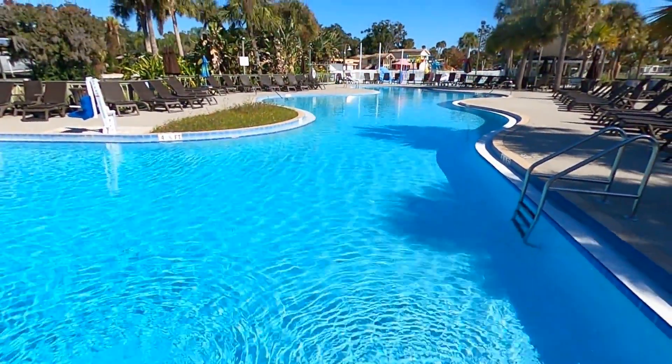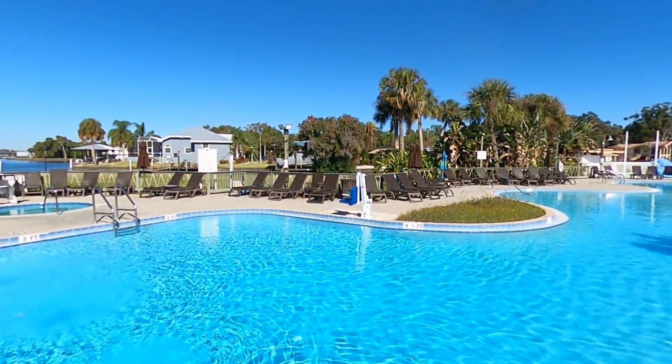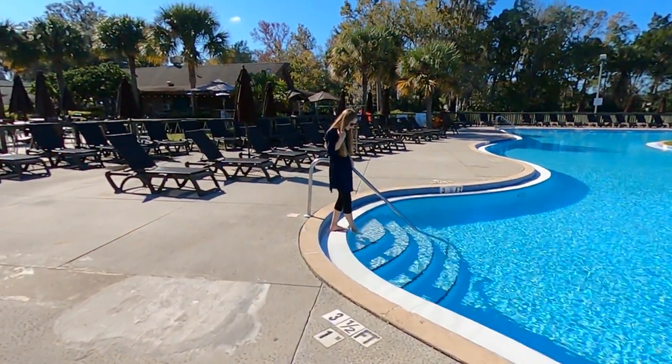But if you decide you never want to leave the Plantation during your Crystal River vacation, we can't blame you for that either. We found the heated pool to be the perfect swimming temperature even in December.